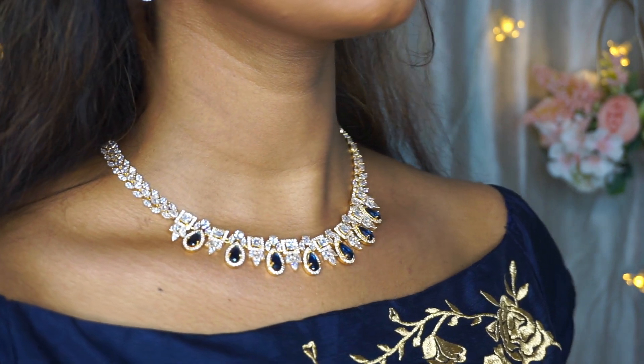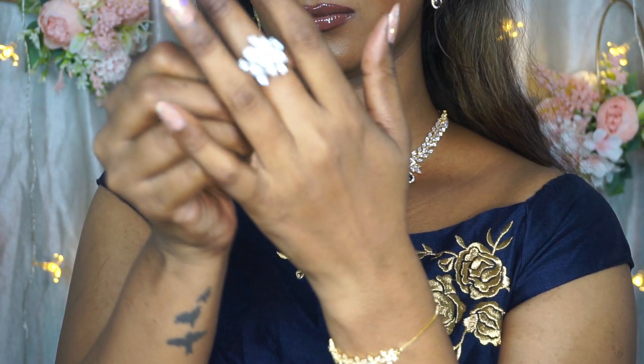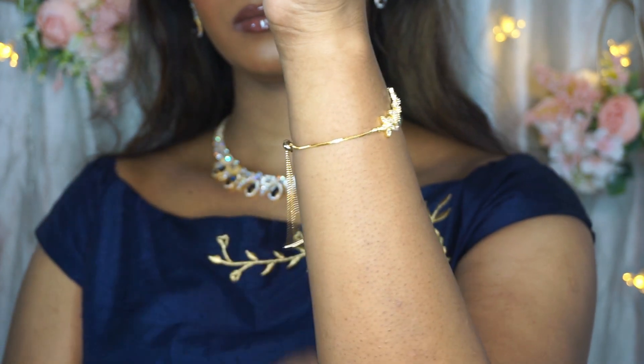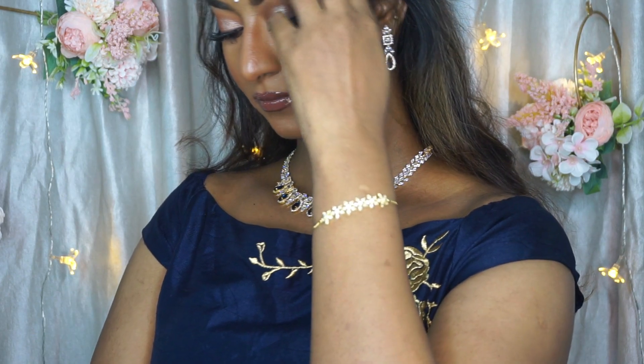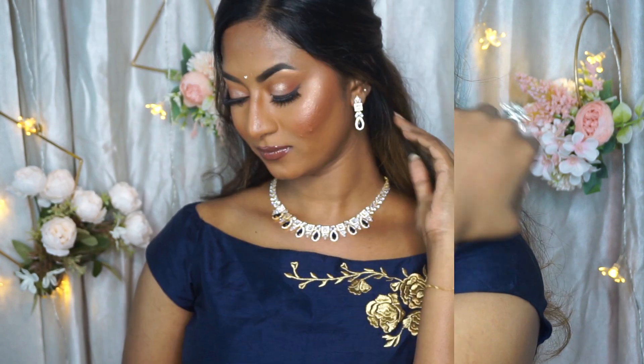It is so rich and adds that elegance to the necklace. To go with this look, I have also paired it up with this beautiful zircon ring with lots and lots of zircon stones, and also a beautiful trendy zircon adjustable bracelet.